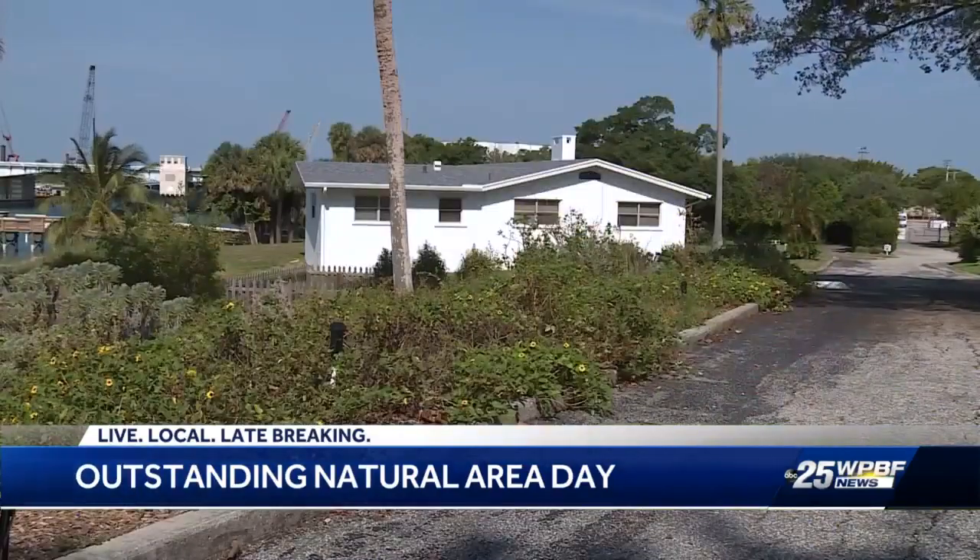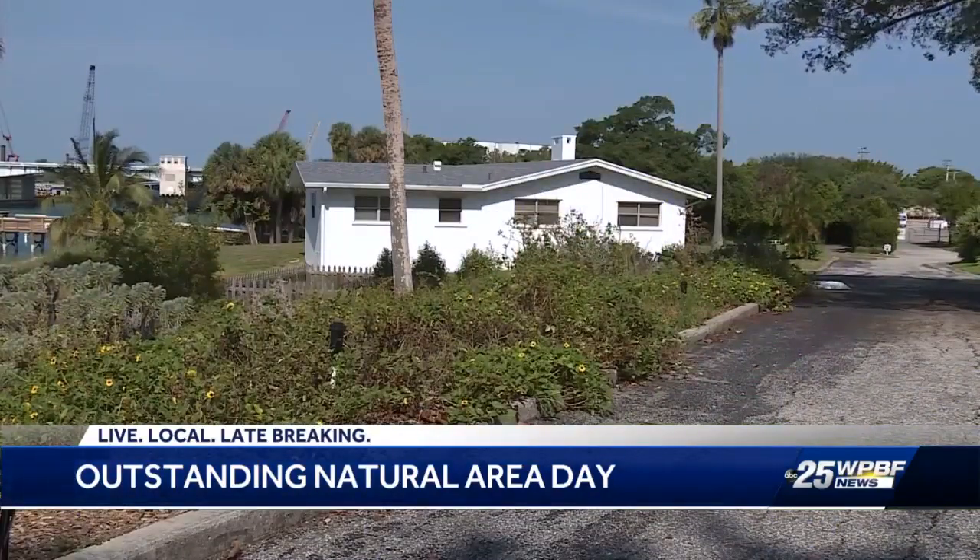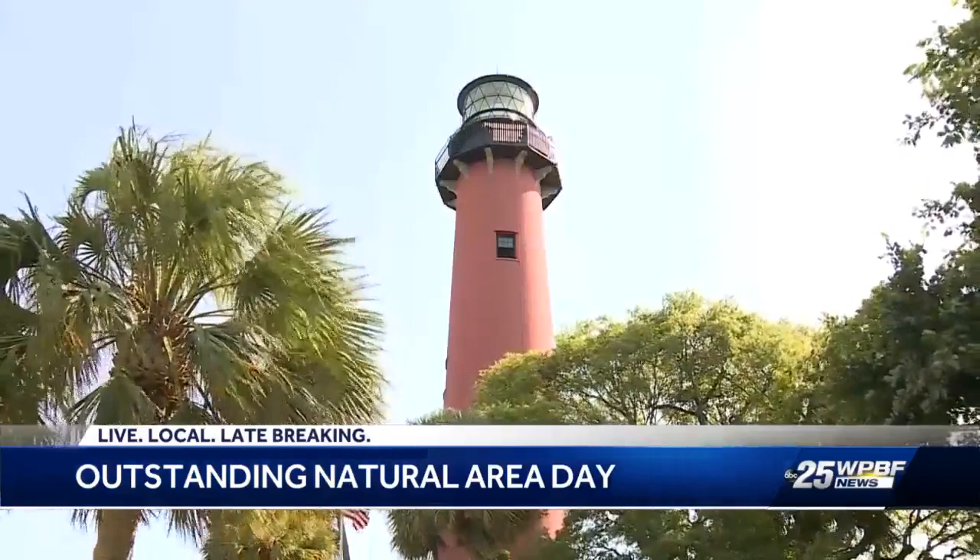Today we're celebrating the anniversary of the Jupiter Inlet Lighthouse Outstanding Natural Area. It's a special property in the National Conservation Lands that includes Jupiter Inlet Lighthouse and Museum. It's 120 acres, preserved by Congress to save the history, the archaeology, and the wonderful nature here.